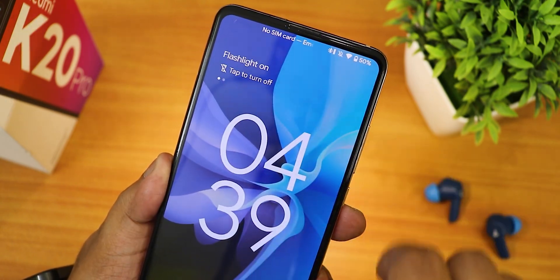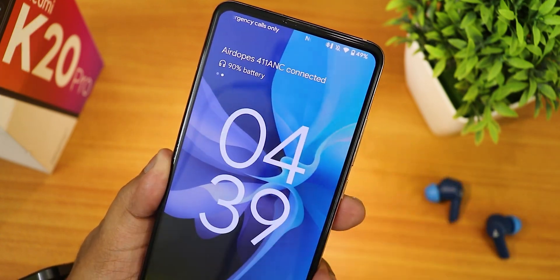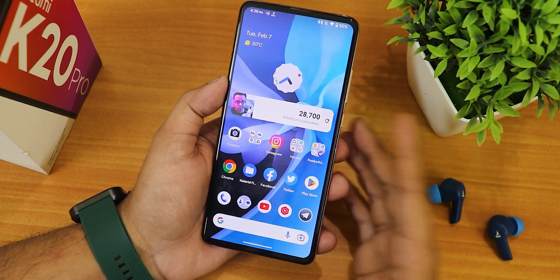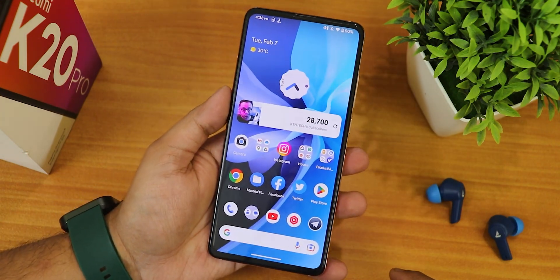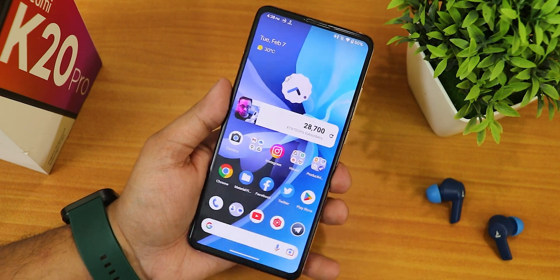That's pretty much what you get — a stock Android experience. If you like the latest Pixel Experience Plus on the Redmi K20 Pro, give this video a thumbs up and share it with friends. Subscribe to the channel if you haven't yet. This is Tito from KTandXX signing off — catch you guys in the next one!